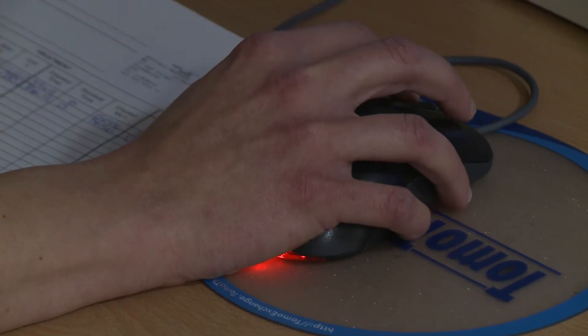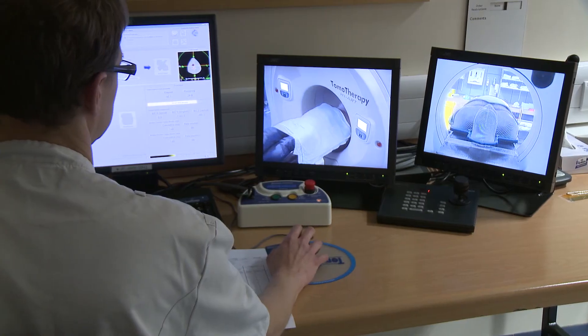When your treatment starts, you won't feel anything. You may hear the machine as it moves around you, giving the treatment from different angles.